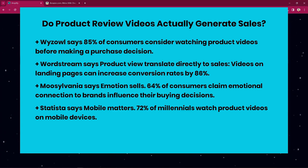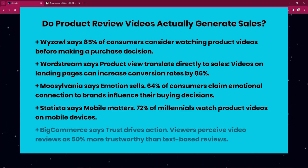Optimize your video reviews for mobile viewing with critical formats — shorter bursts of info and engaging captions to captivate this key demographic. BigCommerce says viewers perceive video reviews as 50% more trustworthy than text-based reviews. By featuring real people using and loving your product, you build trust and confidence leading to more purchases. But you are here because you want to get these outstanding benefits to your advantage.